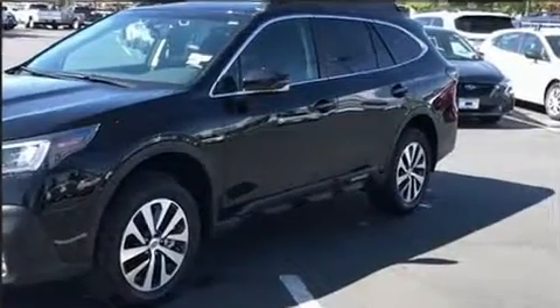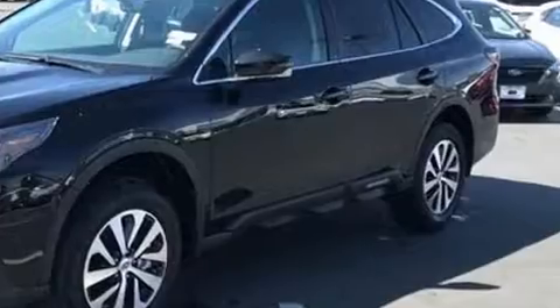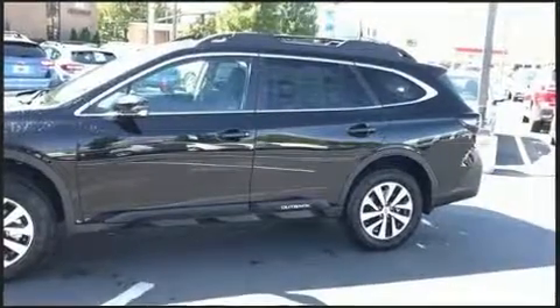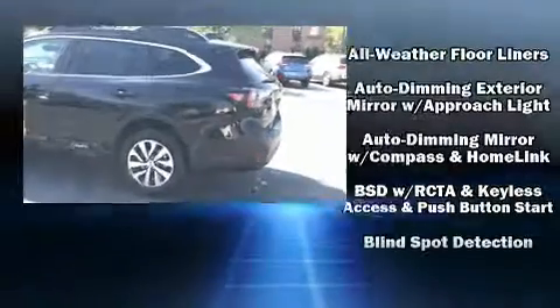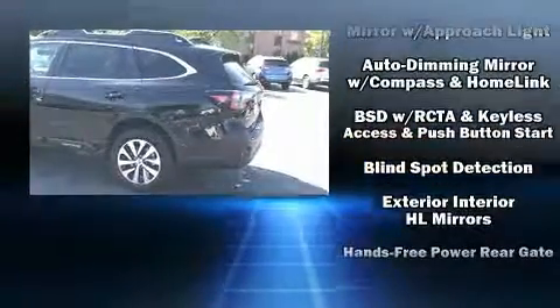Top features include remote keyless entry, a blind spot monitoring system, an outside temperature display, front fog lights, lane departure warning, and one-touch window functionality.